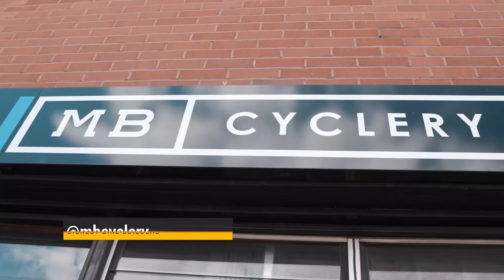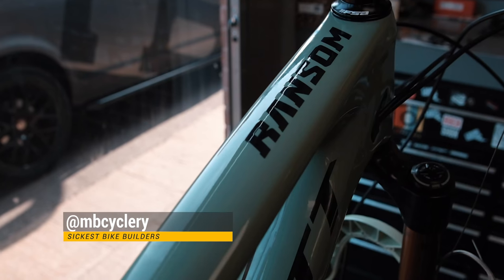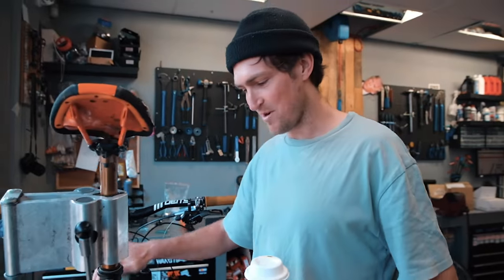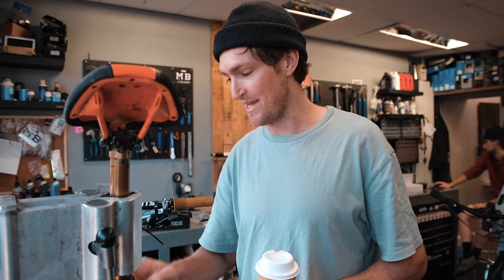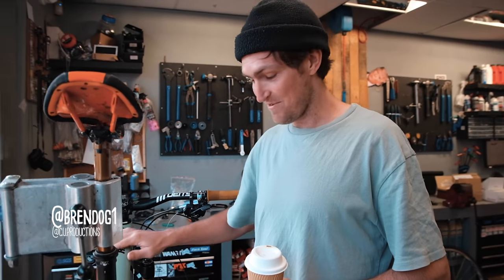We're back here at MB Cyclery building this absolute Land Rover beauty. It's the same colour, actually, as my Rampage bike up there. Scott surprised me with this bad boy, and I thought it was actually a one-off special paint job. But this colour is actually coming in every range.